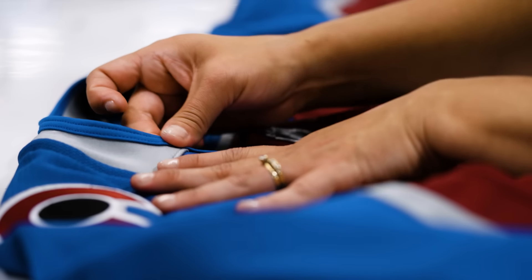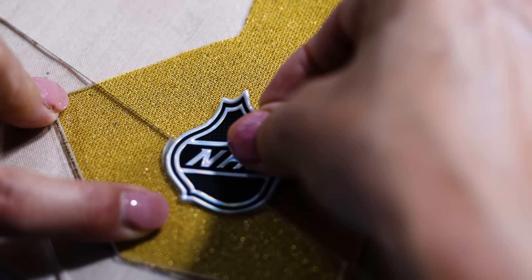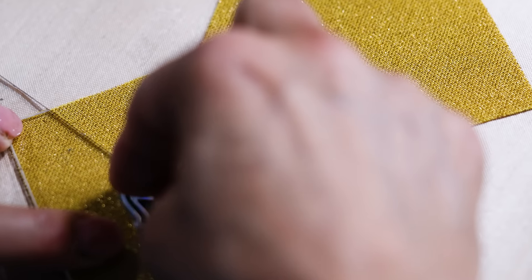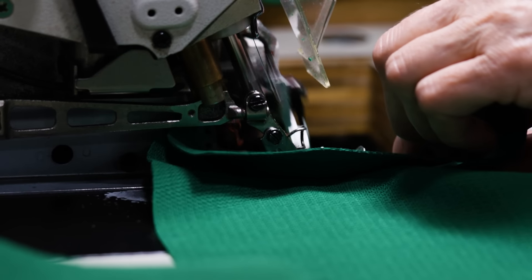Every jersey has more than 5,000 stitches. Is that simply thousands of yards of thread holding together pieces of polyester? No, because when a stitch goes into a jersey, a jersey becomes more than just some sweater.